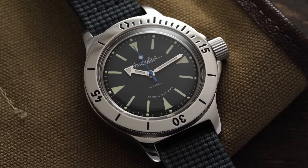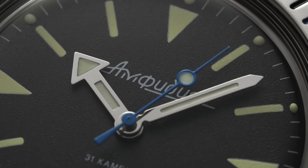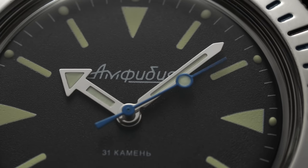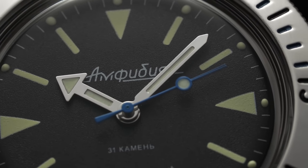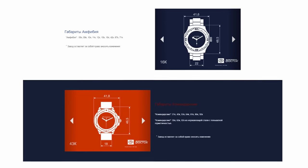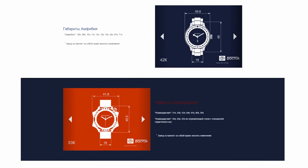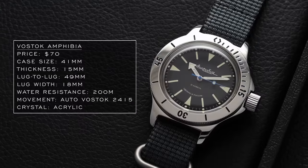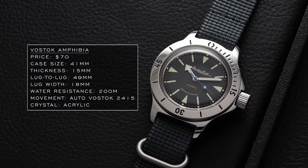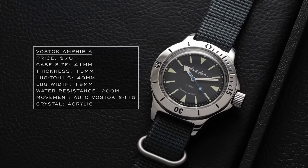Even the most basic Amphibia is available in a wide range of sizes denoted with a three-number code, such as the 090, the 110, the 420, etc., featuring a range of shapes and diameters around 39 to 44 millimeters or so. We selected the mass-appealing 120ks for this review, with a 41 millimeter diameter and an easy-wearing 49 millimeter lug-to-lug distance.